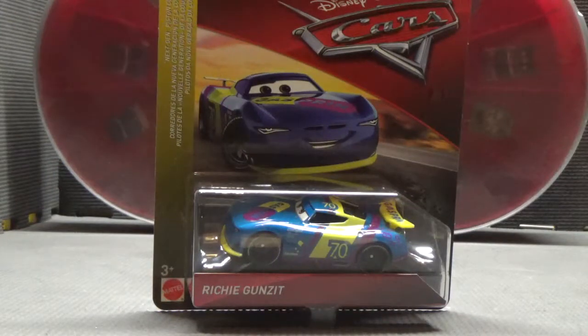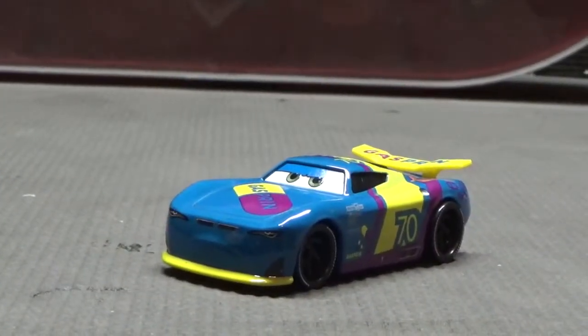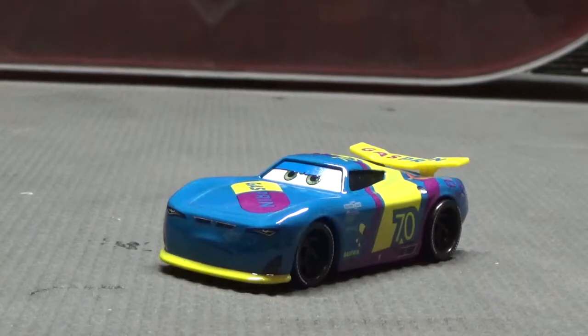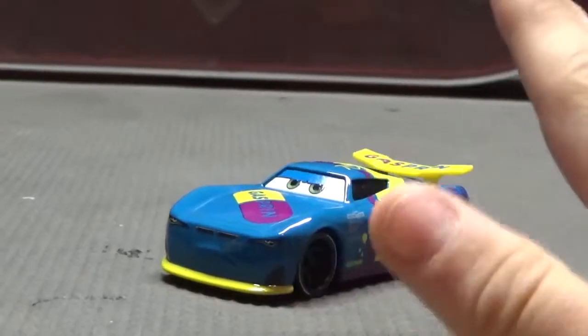I've had Richie for a while and he's just been waiting to be opened, so I'll go ahead and do that right now. I'm back with Richie opened up, and I must say I love this car. Even if he's from Thailand, I still like him. He's probably my favorite next-gen so far, at least die-cast-wise, that I have.